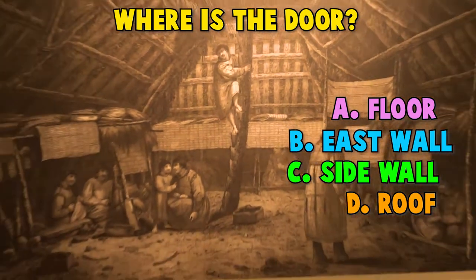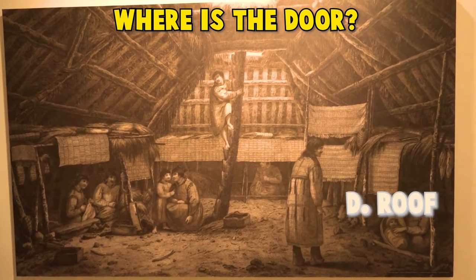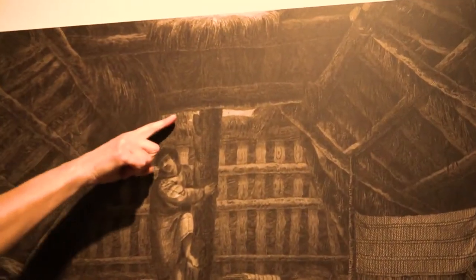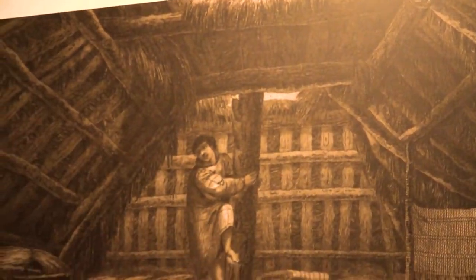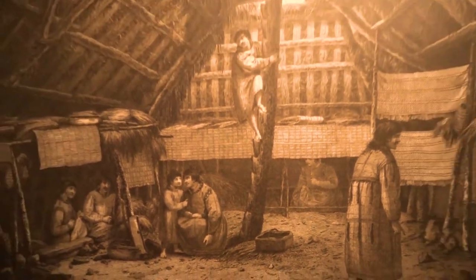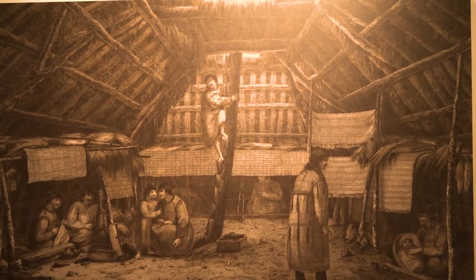Nope, not the floor. Nope, not the east wall. Not the side wall either. It's in the roof! You can see this entrance here at the top with a wooden ladder that was probably driftwood that they etched with steps. They used that to go in and out. It also worked as a vent for their heating and cooking.